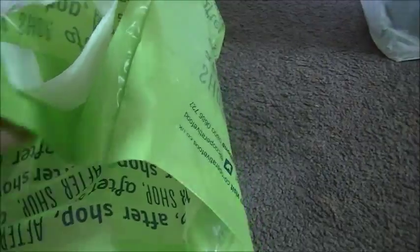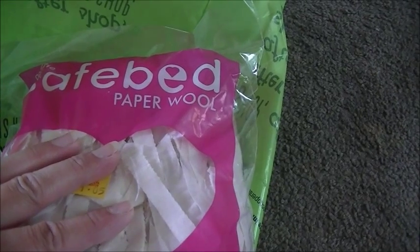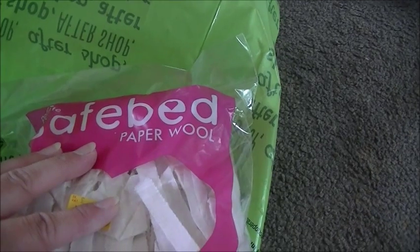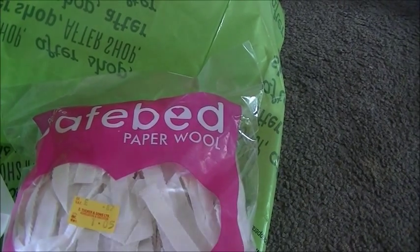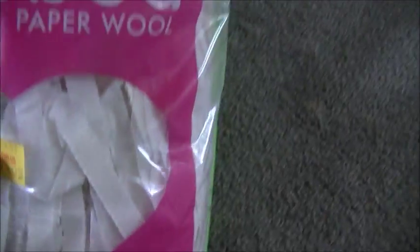From Spa, the next place I went was my local country store called Tuckers. Over here in the UK, Tuckers sells absolutely anything you could want — animal supplies, decorating stuff, horse stuff, anything. The first thing I got was some pet bedding.